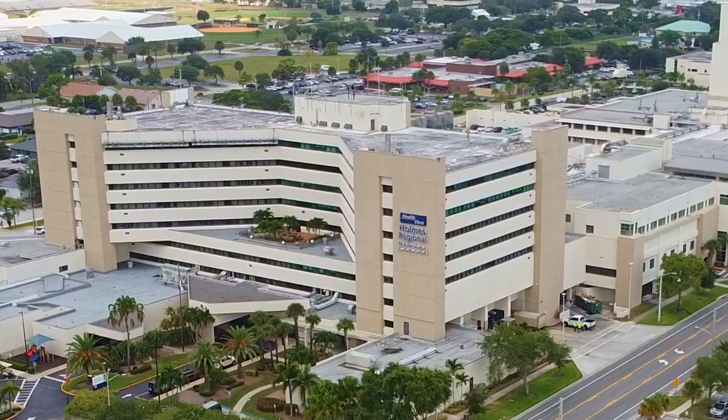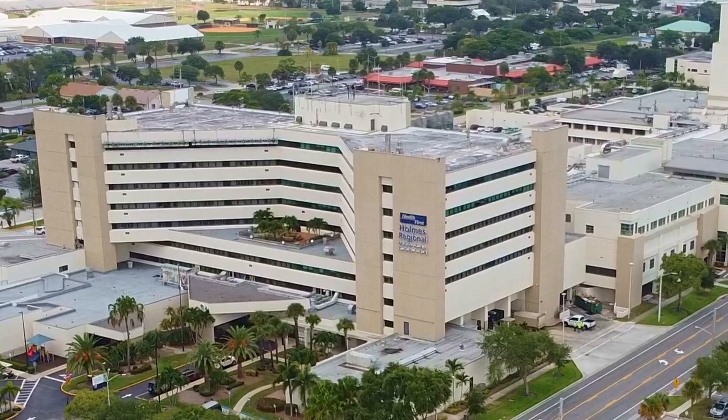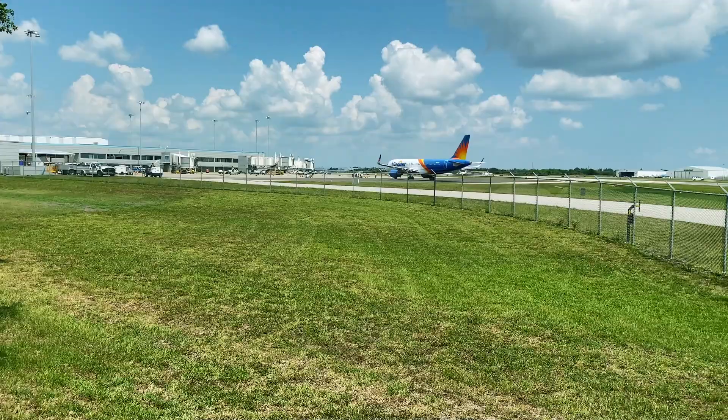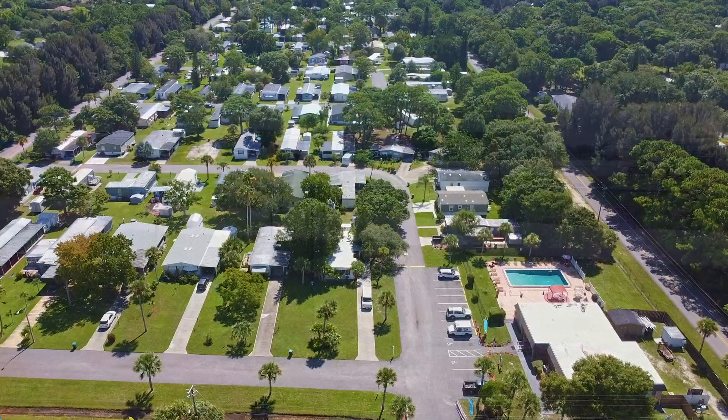Major medical care is available at the Holmes Regional Center. This is a huge facility and is surrounded by the offices of many medical specialists. Several major airlines fly out of Melbourne, making air travel very convenient. Now let's go take a look at the community.